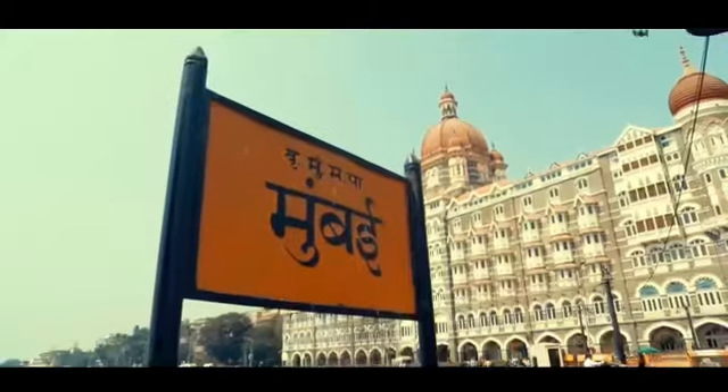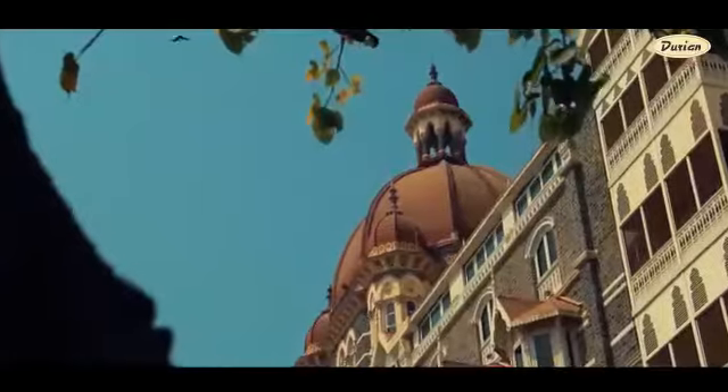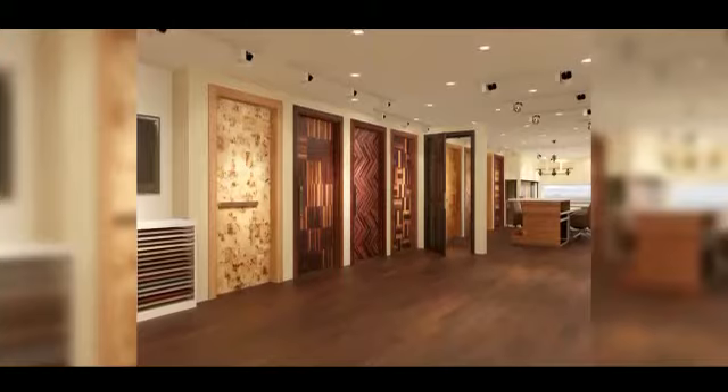Durian has expanded its retail reach across India with two door experience centers located in Mumbai and Delhi — a one-of-a-kind experience to purchase the doors of your dreams that best suits your space.